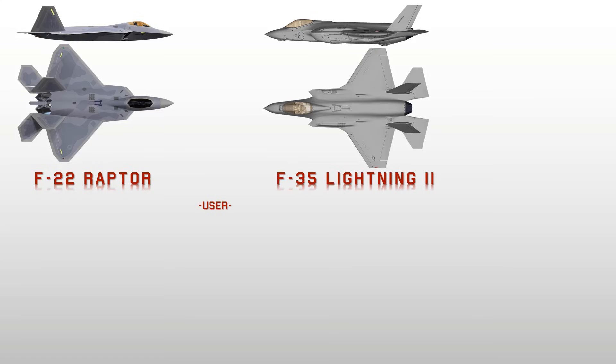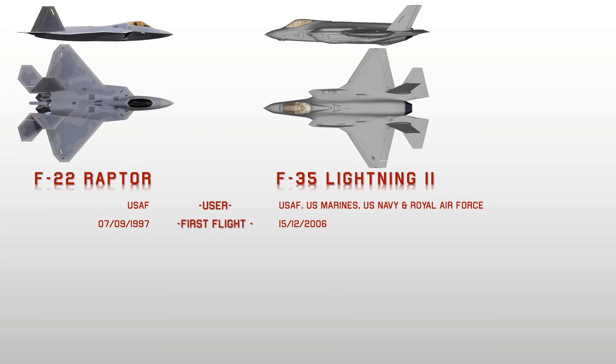The F-22 Raptor, developed by Lockheed Martin and Boeing, is a single-seat, twin-engine, 5th generation, extremely advanced tactical fighter. Its stealth, integrated avionics, and superior performance make the F-22 a super maneuverable fighter.